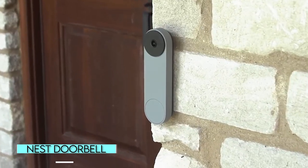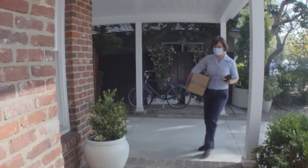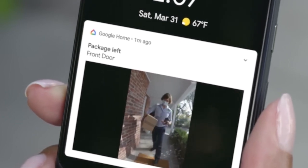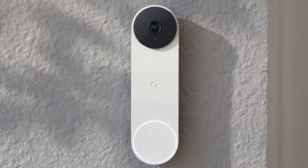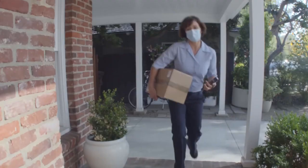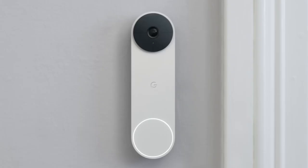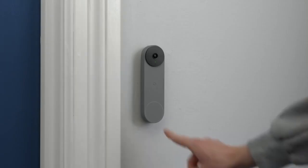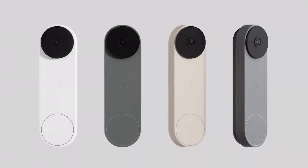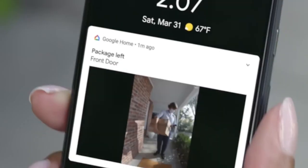Nest Doorbell. The Google Nest Doorbell will allow you to see and speak with visitors, even when you are not home. The device can stream high-resolution video with a wide field of view, even in low-light conditions. In addition, it can notify you if it detects a person, a package delivery, an animal, or a vehicle, thanks to onboard machine learning. Best of all, the weather-resistant device is battery-powered and simple to set up, and there are a variety of cool colors to choose from. The Nest Doorbell is hard to beat if you want to keep track of your package deliveries.